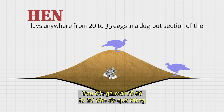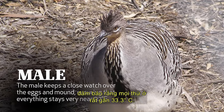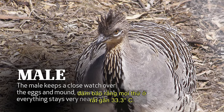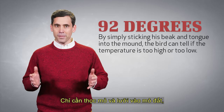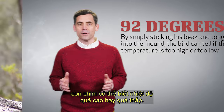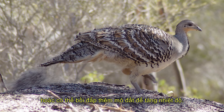The hen will then lay anywhere from 20 to 35 eggs in a dugout section of the mound over a period of several weeks. The male keeps a close watch over the eggs and mound, ensuring that everything stays very near 92 degrees Fahrenheit. By simply sticking his beak and tongue into the mound, the bird can tell if the temperature is too high or too low. The Mallee might scrape some of the mound away to cool the eggs, or it might build up the mound even more in order to raise the temperature.